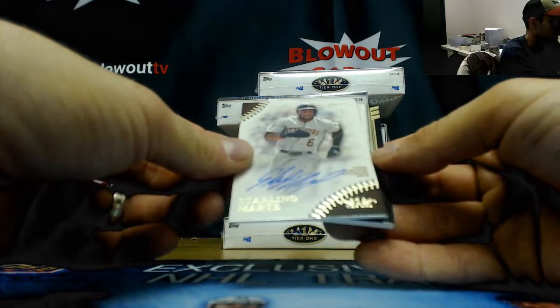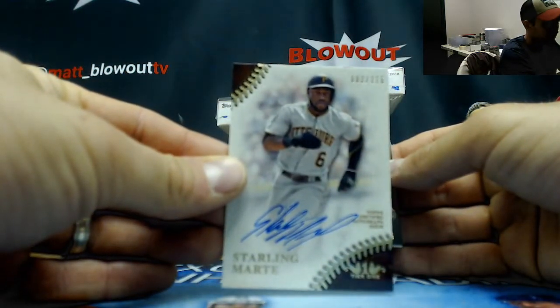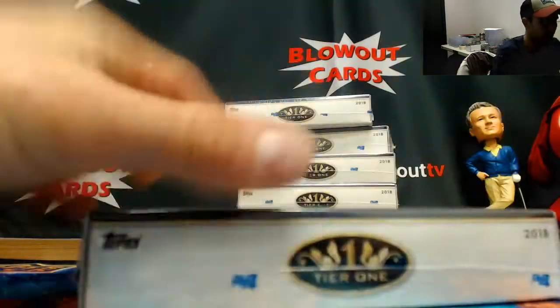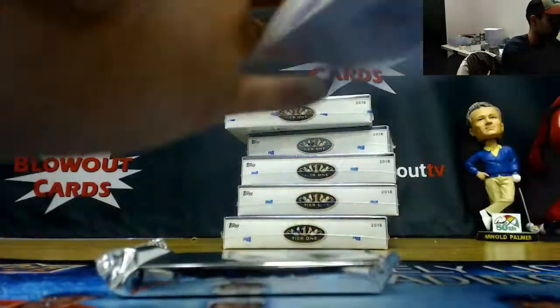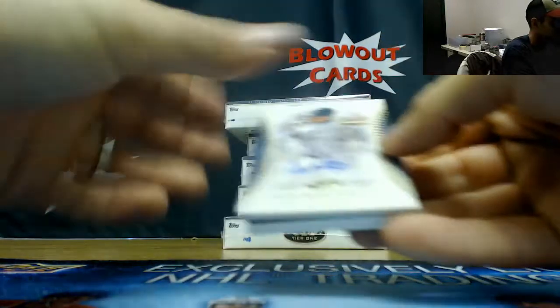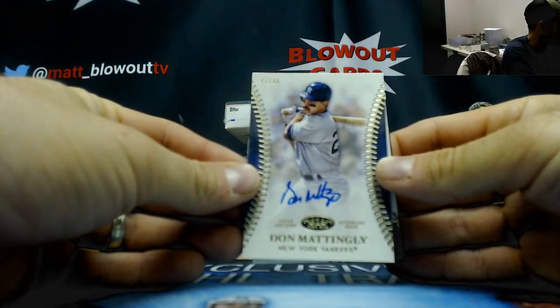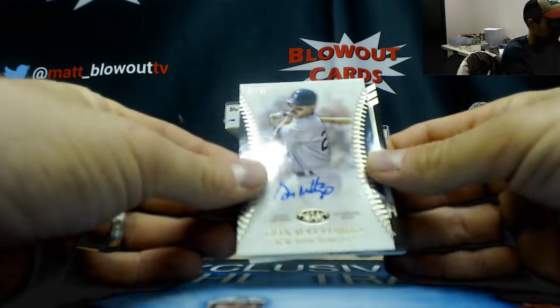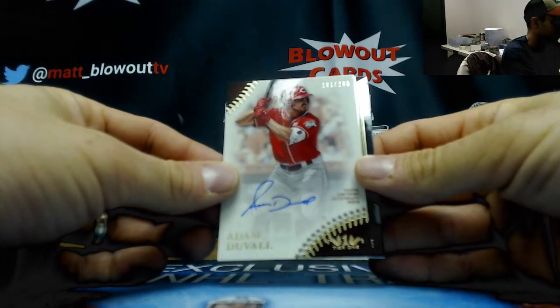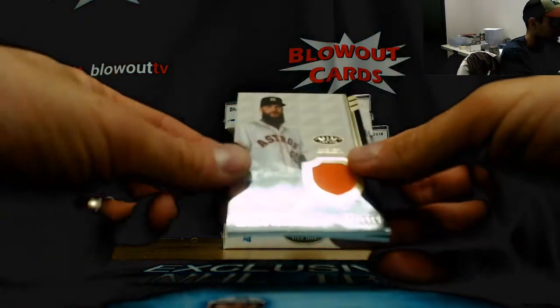Starling Marte autograph to 275, Ian Kinsler jersey to 335. Donnie Baseball to 80. The second Tier One autograph — Adam Duvall to 285, autograph. Dallas Keuchel to 335.